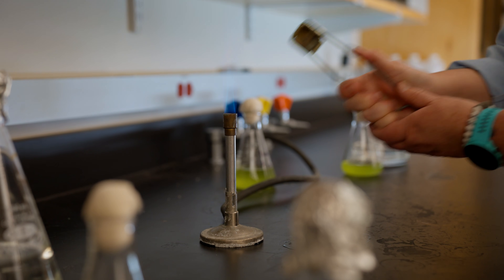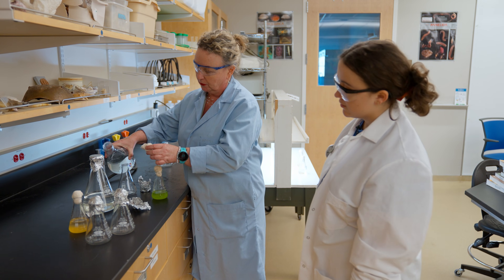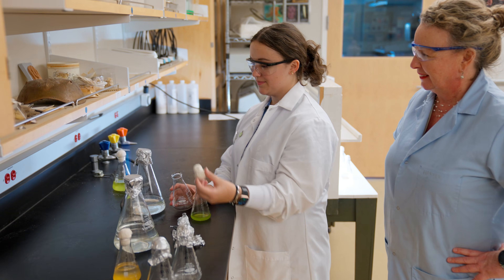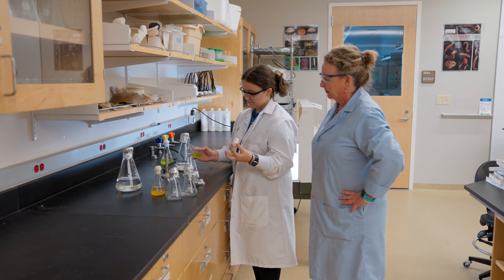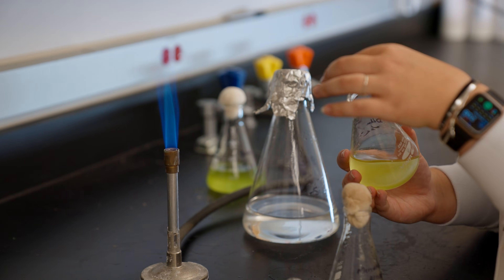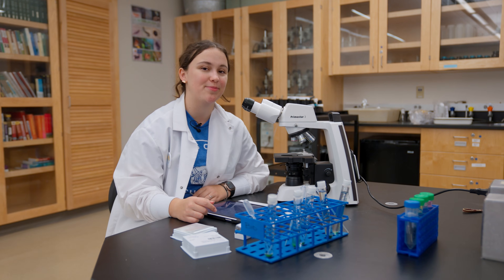Right now I'm in lab for marine biology and I'm prepping some algae slides. Later in the semester we're going to be doing our own independent research projects, which is a really cool skill to get at the undergraduate level. I'm going to be meeting with Dr. Harper, my advisor, and my professor afterwards to talk more about that project. You should come along, but right now I need to finish prepping some slides.